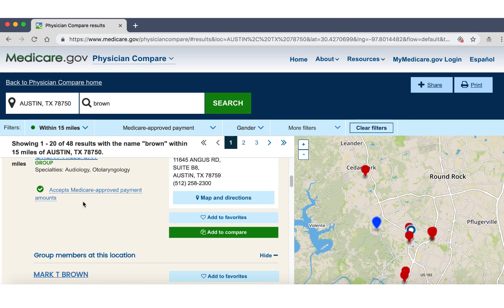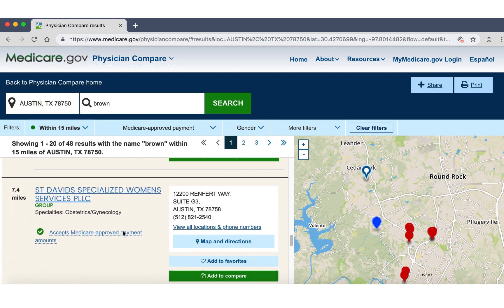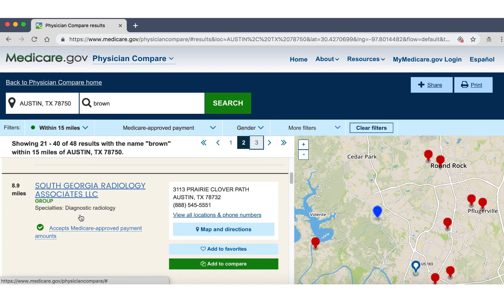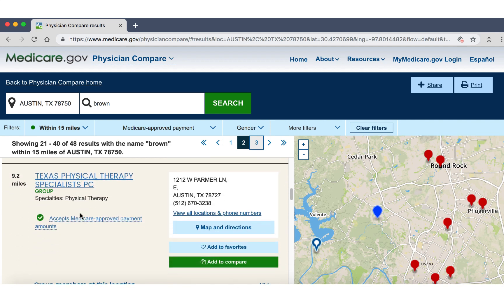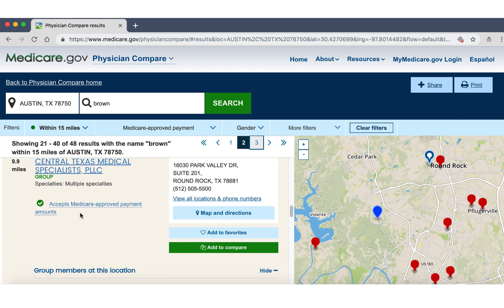I'm going to scroll down and just look. Most of these doctors do accept Medicare approved payment amounts. This is the way to check. If your doctor has one of these green checkmarks, they are not going to bill you excess charges because that means they accept Medicare assignment and they accept Medicare as payment in full.